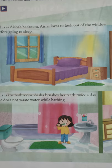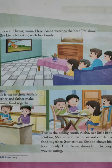Now, children, let us look at Aisha's house and find out how she spends time with her family. This is Aisha's bedroom. Aisha loves to look out of the window before going to sleep. This is the bathroom. Aisha brushes her teeth twice a day. She does not waste water while bathing. Children, we should not waste water.